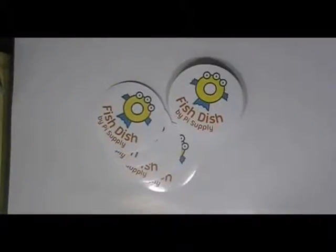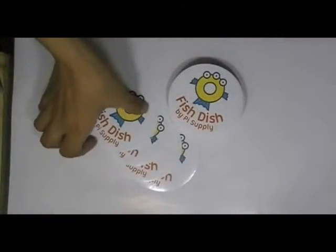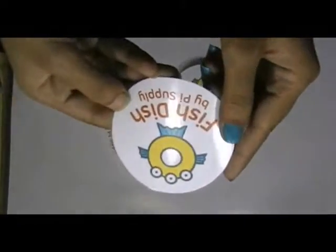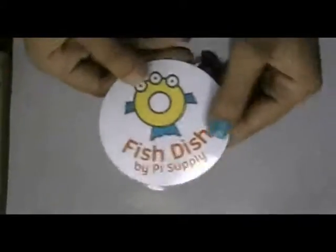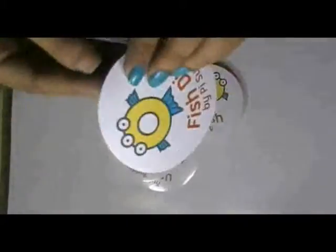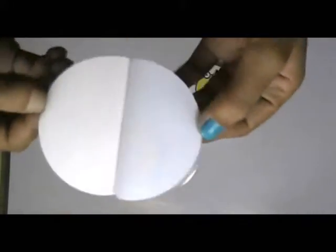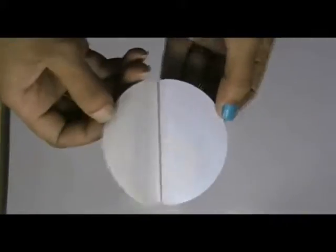These are round bumper stickers printed in our screen printing house with the custom design of our client. These stickers are made with white vinyl sticker stock.